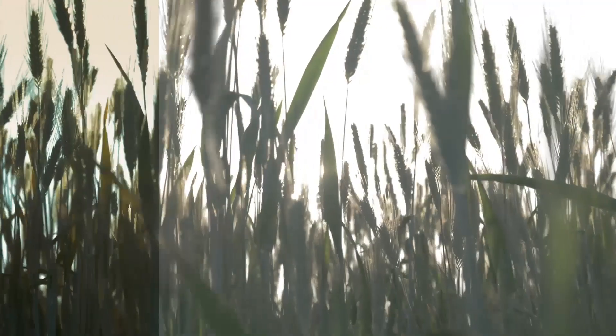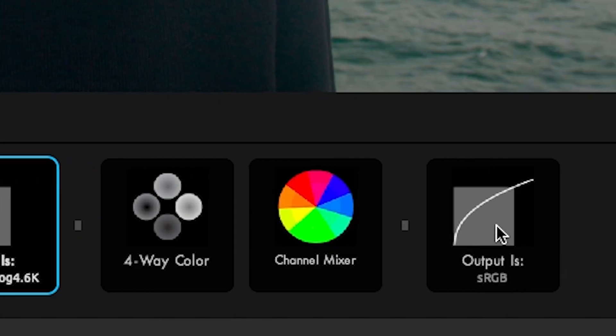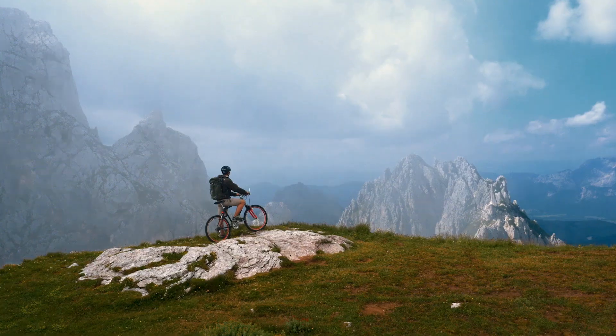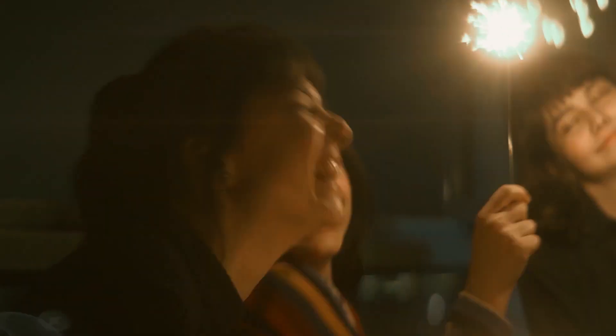Everything is easy, and everything is customizable. And with both input and output color handling, Magic Bullet Looks fits into any real-time color workflow, so you can use it on any project. Once you experience how intuitive color grading can be, you'll understand why Magic Bullet Looks is voted the number one plugin for professional editors, year after year.